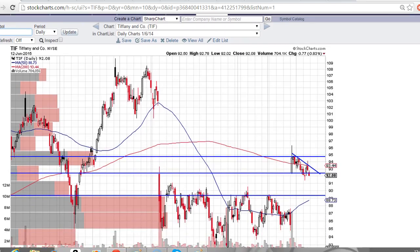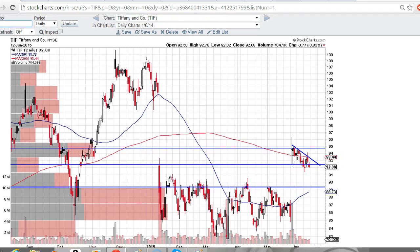Good afternoon, traders. This is Taylor, a.k.a. The Trading Analyst, and we're going to check out the Tiffany & Company chart, the TIF chart.